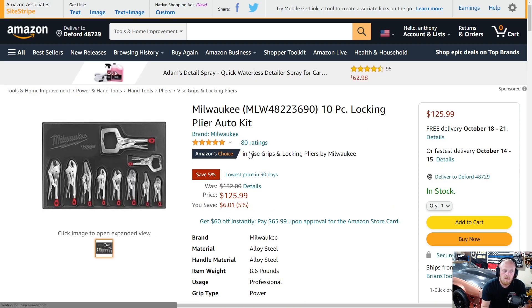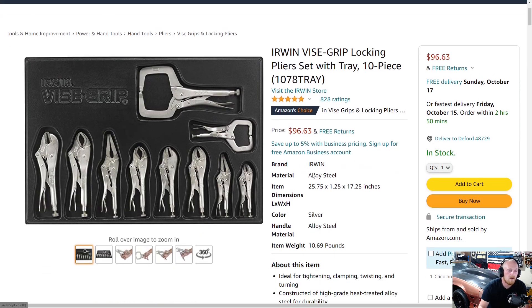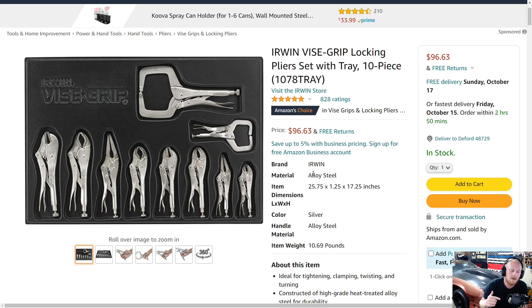Next up is a Milwaukee locking pliers set. I have three of the Milwaukee locking pliers and I absolutely love them. I love the tail end — the tightening bolt — because you can put a screwdriver shaft through it and tighten it down if necessary. It's a little bit easier to turn for me than a knurled end and just feels like a better design. The pliers themselves are no different; it's just the threaded shaft end that's different. This is on sale from $132 down to $126 — a savings of $6 — and has five stars at 80 ratings.